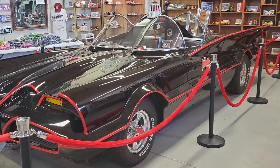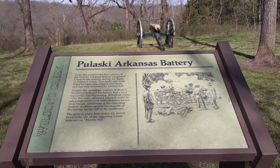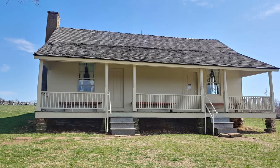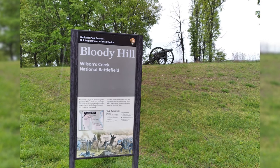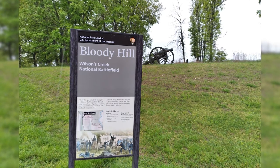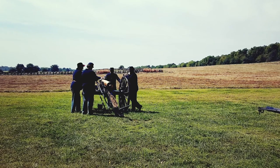Wilson's Creek National Battlefield is a museum out of Republic that was the site of the first major battle west of the Mississippi. They have a house there that was treated as a makeshift hospital, and this is the place where the infamous Bloody Hill resides. They even have reenactments where they all dress up and shoot off one of the cannons. Many other museums around Springfield are a bit smaller, but you can find them.